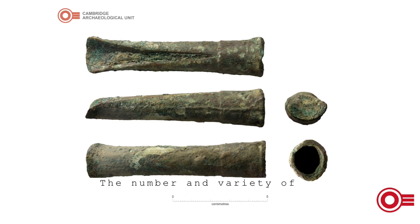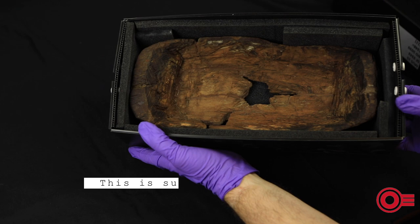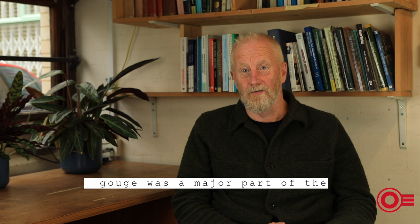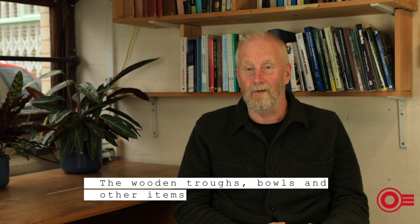The number and variety of gouge types found at Must Farm suggests they were used for different types or stages of woodworking, from creating joints to finishing bowls. This is supported by gouge marks still visible on wood found around the site. The analysis of the woodworking suggests that the gouge was a major part of the construction of the settlement, but also part of the making of everyday objects — the wooden troughs and bowls and things like that — almost certainly made from the gouges that we found.